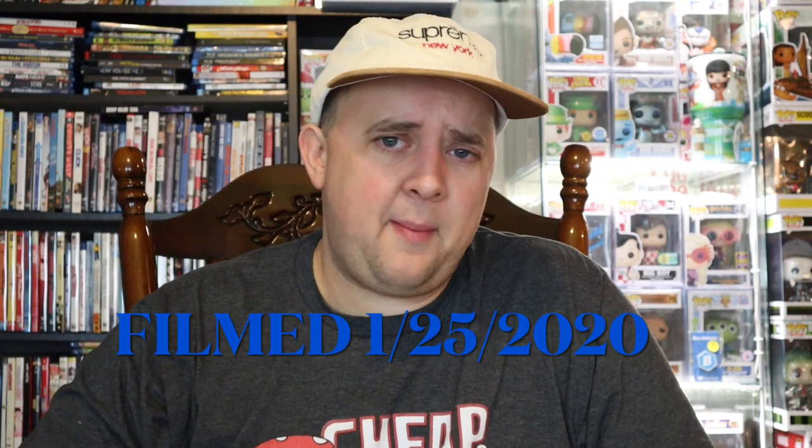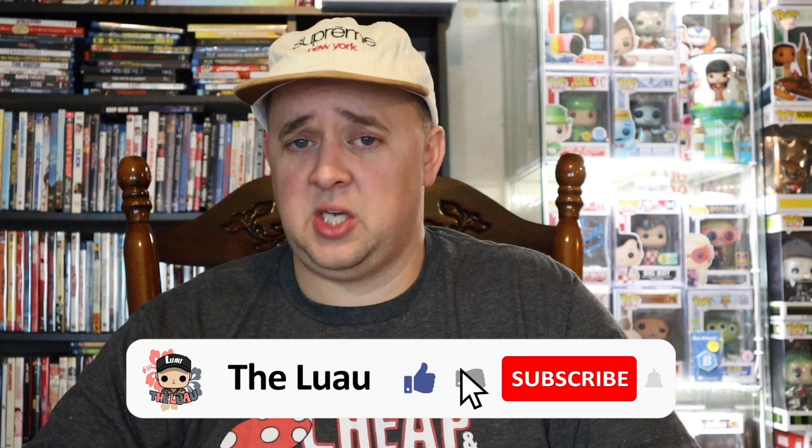All right everyone, I am the Luau — we are back at it once again with a brand new unboxing video. We're gonna do two $30 damage boxes from Chrono Toys New Year's editions with super value in them. If you haven't already, subscribe to the channel, hit that like button, and ding the notification bell. Stay tuned to the end for giveaway information and channel affiliates. Big shoutout to Brian and Brittney — Cheap and Nerdy — definitely go check them out.